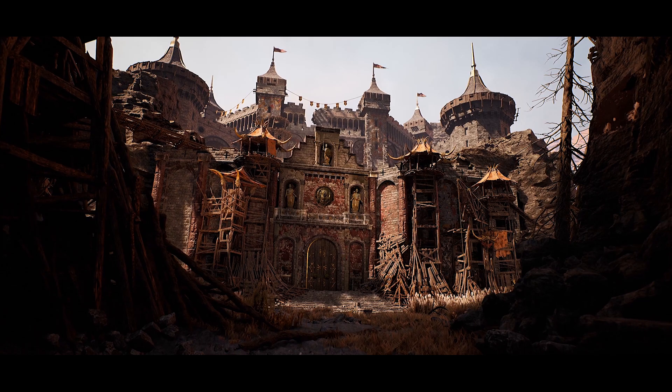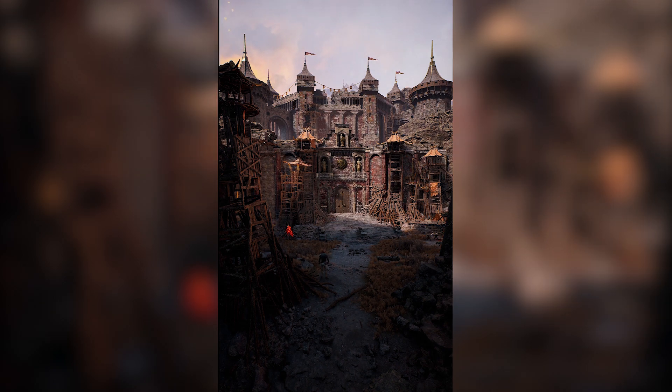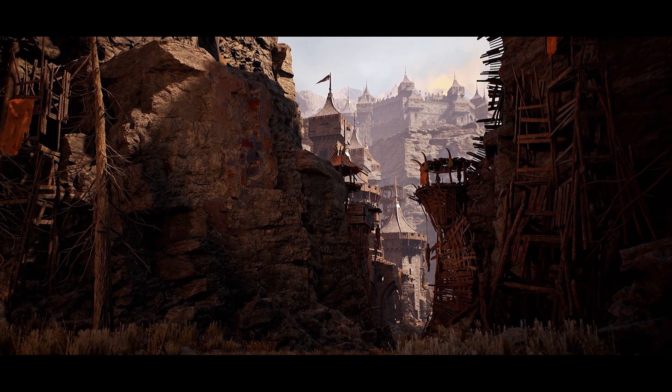Last up, enjoy this outstanding detailed outpost now taken over by goblins. Steven Hong created everything in the fully realized scene other than a couple small particle effects and a statue. See more of this beautiful piece on Steven's ArtStation page.